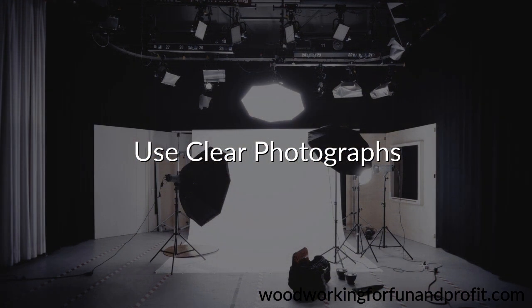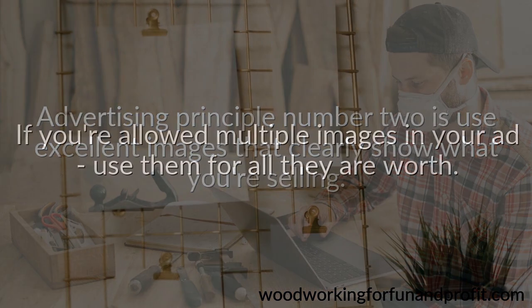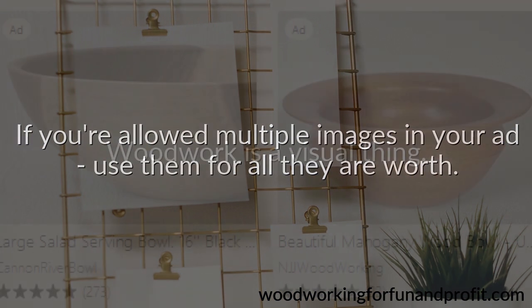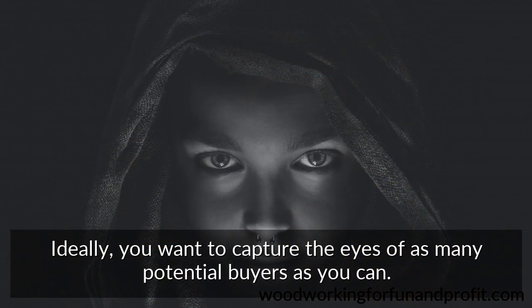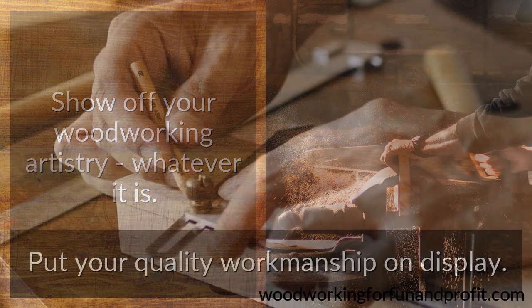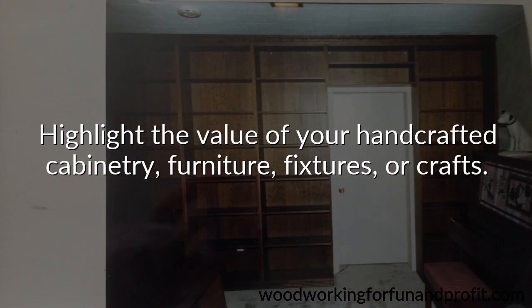Use clear photographs. Advertising principle number two is to use excellent images that clearly show what you're selling. If you're allowed multiple images in your ad, use them for all they are worth. Woodwork is a visual thing, so you need to present it as attractively as possible. Ideally, you want to capture the eyes of as many potential buyers as you can. Show off your woodworking artistry, whatever it is. Put your quality workmanship on display. Highlight the value of your handcrafted cabinetry, furniture, fixtures, or crafts.